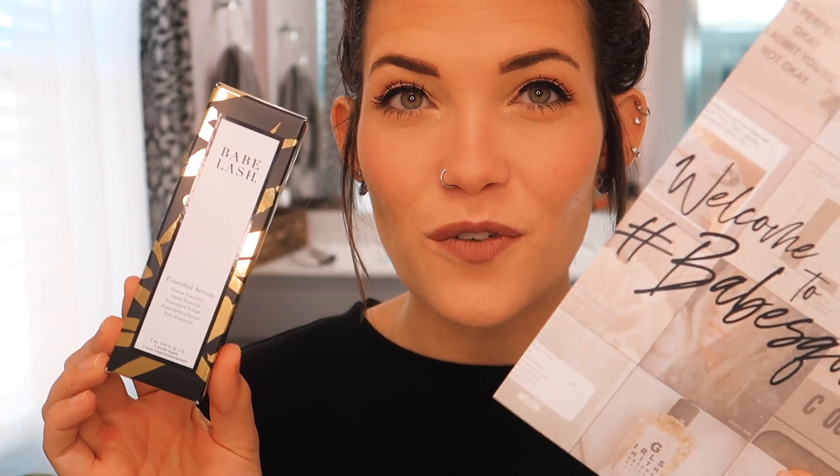This video is not sponsored at all — there is makeup I tried out that I purchased myself, it's just a big mix of new stuff I haven't tried yet. I also got a package from Babe Lash, which I'm so excited about. This is their essential eye serum — their lash growth serum — which I have been wanting to try forever. I've heard nothing but amazing things, and today was my first time trying it out.